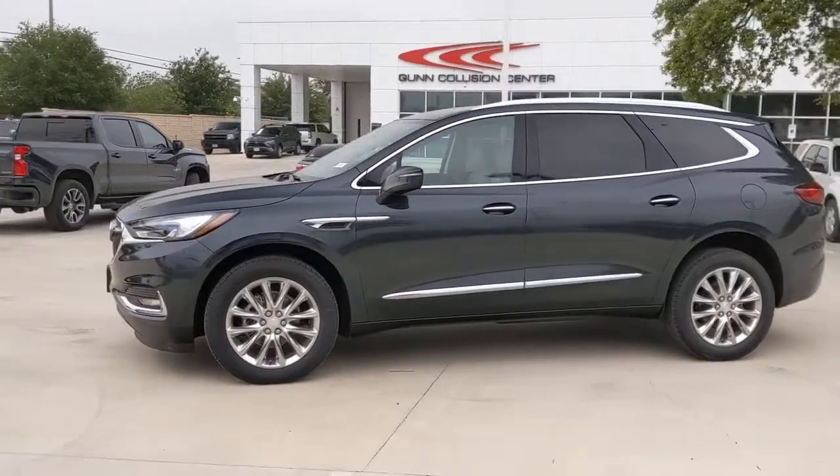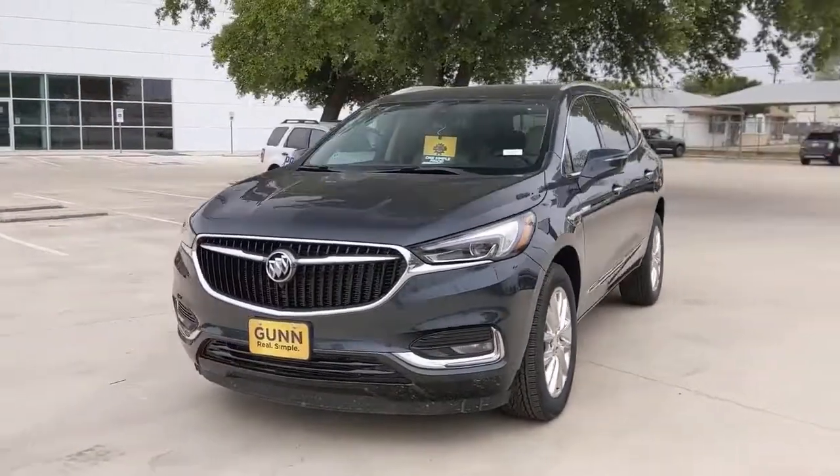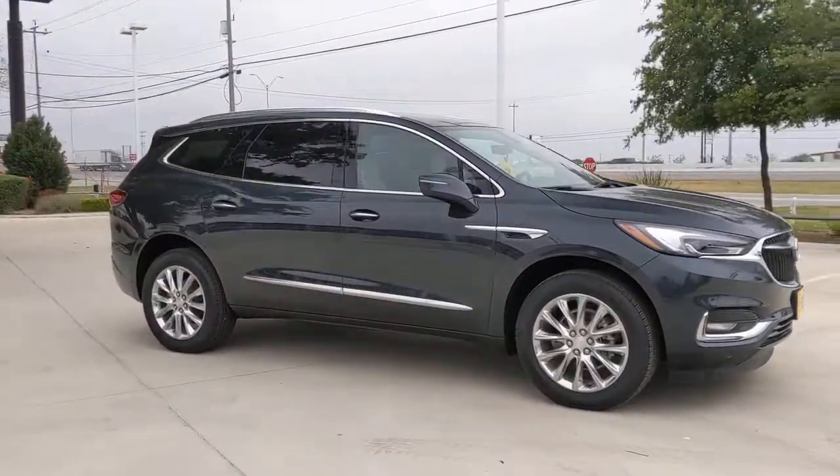Enjoy the view of this 2021 Buick Enclave. The midsize Enclave delivers safety, luxury, responsive performance, and the latest in creature comforts, all with the can-do attitude of an SUV.